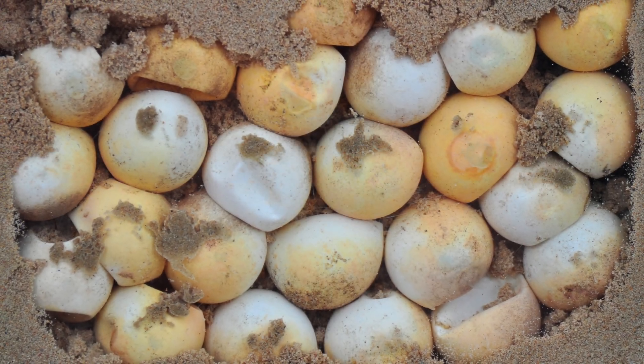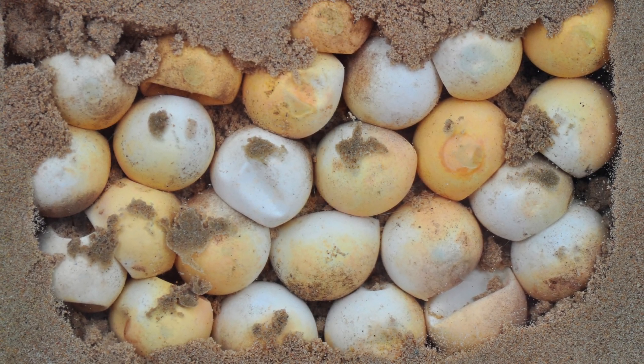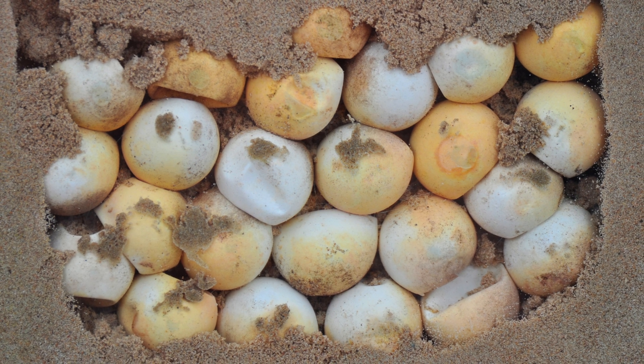Inside each egg, a baby turtle starts to grow. The warm sand helps them develop over about two months.